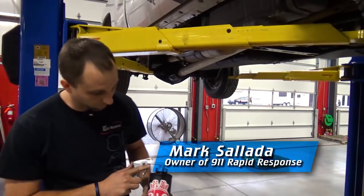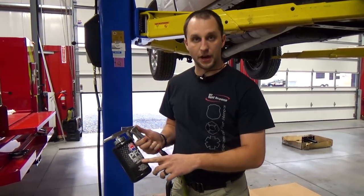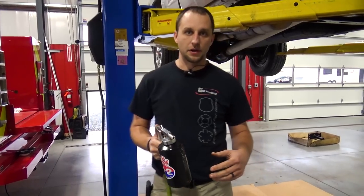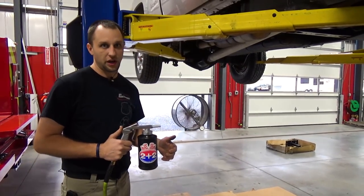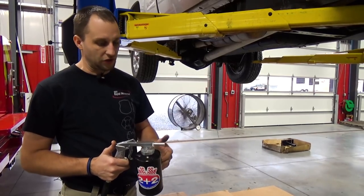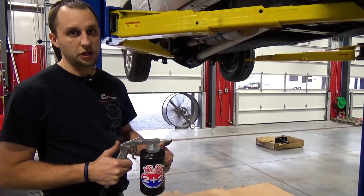Hi, Mark here at 9-1-1 Rapid Response. Today we're in the garage. We got a new product from Berkeville. This is their PFC coating — it's called Protection First Class. We offer this at Rapid Response. Obviously, we sell snow plows here, we do servicing and other stuff of that nature, and this is just another key in our toolbox that we can offer to our customers.